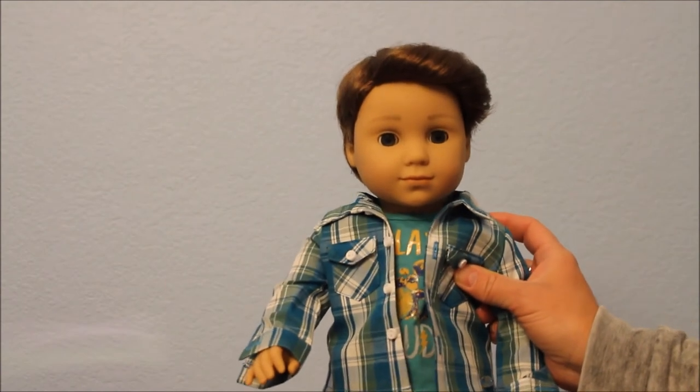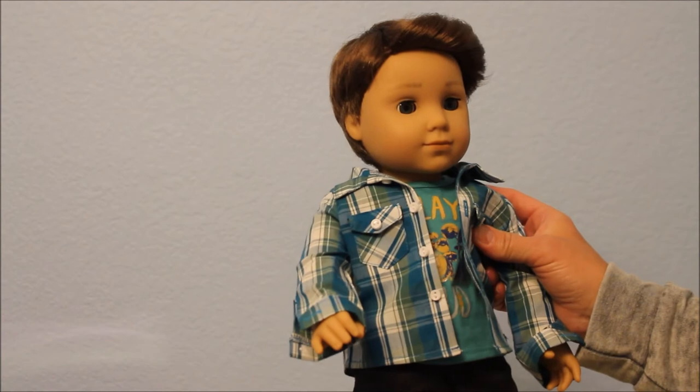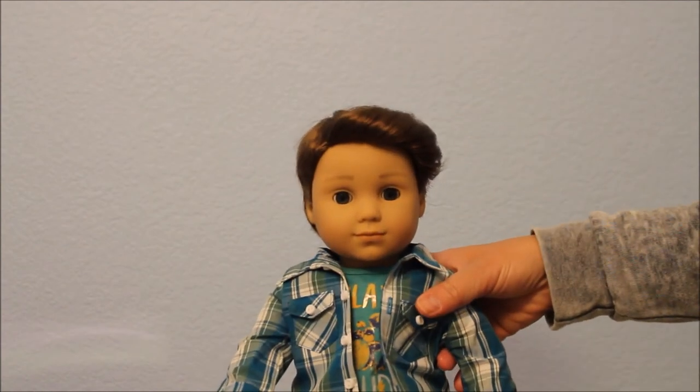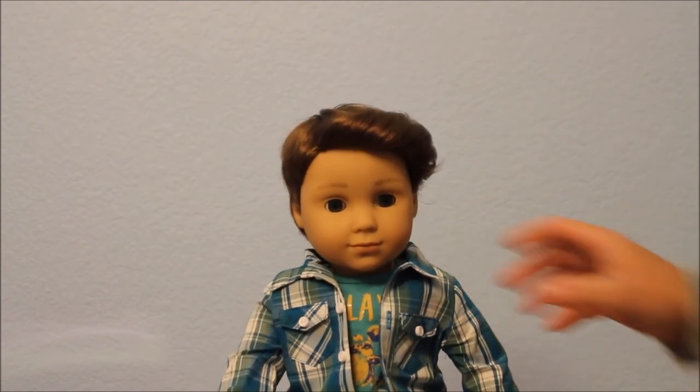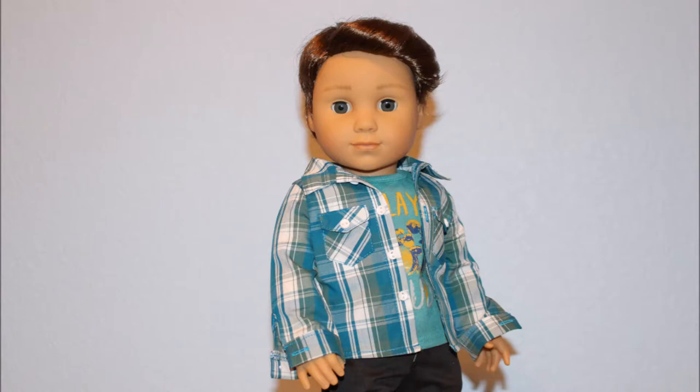Check back soon for more videos because I will probably be putting him in a Santa suit for Christmas — I think he'll look really cute as Santa. I also have a lot of other Santa outfits I'll be putting my girls in. Check back soon, thanks for watching, and keep enjoying your dolls — bye!